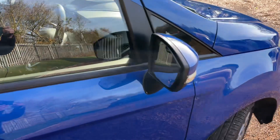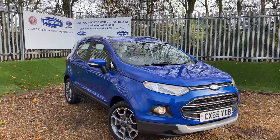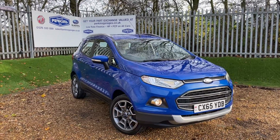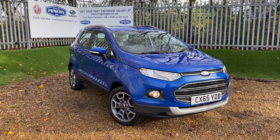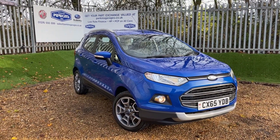Thank you very much for watching this video. I hope you found it useful. If you're interested in this EcoSport or any other vehicle here at Perkins Garages, give me a call on 01376 550 899. Thanks for watching and I'll speak to you again real soon. Bye for now.